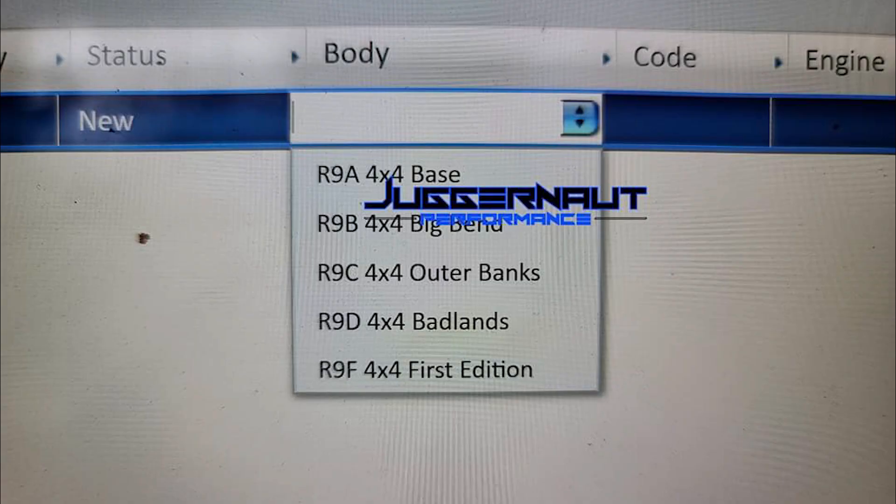As for the leaked trim levels, rather than use S, SE, SEL, and Titanium like the other Ford models, Ford decided to go with something more interesting — national parks. So the Ford Bronco Sport will have the base, Big Bend, Outer Banks, Badlands, and First Edition.